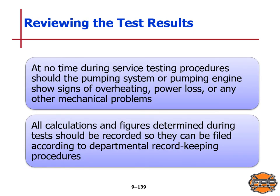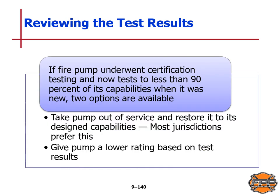Reviewing test results: at no time during service testing should the pumping system or engine show signs of overheating, power loss, or any other mechanical problem. All calculations and figures determined during the test must be recorded and filed according to department record-keeping procedures. Insurance may require a separate form; both copies should be kept in the department. If the fire pump underwent certification testing and now tests to less than 90% of its capabilities when new, there are two options: take the pump out of service and restore it to its design capabilities — which most jurisdictions prefer — or give the pump a lower rating based on test results.